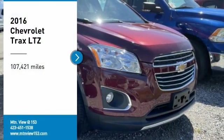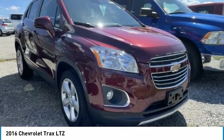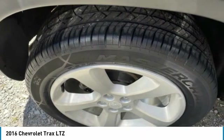Come test drive the 2016 Chevrolet Trax. The Trax is tiny on the outside, but remarkably spacious within. It comes with clean and modern interiors.